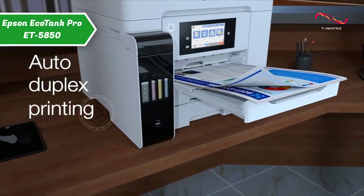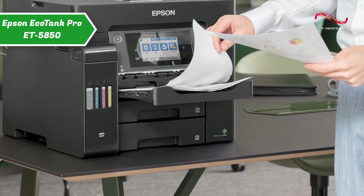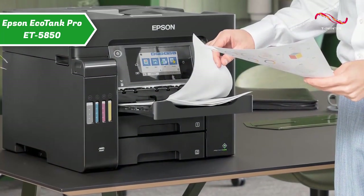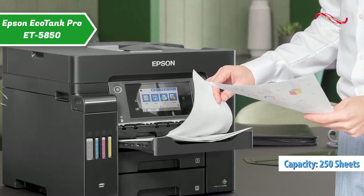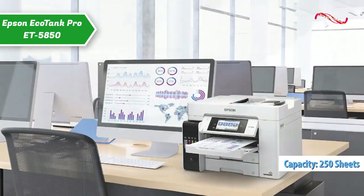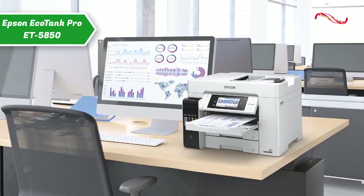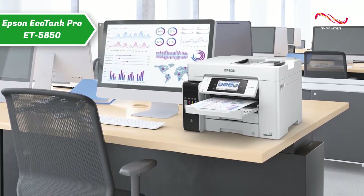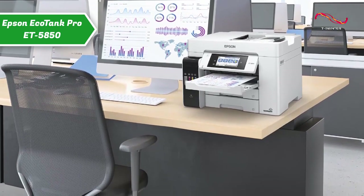This easy-to-use EcoTank printer handles your printing, scanning, copying, and faxing. A4 jobs can be done quickly with fast print and scan speeds. Two 250-sheet front-loading A4 paper trays, a 50-sheet rear paper feed mechanism, and a 50-sheet A4 automatic document feeder, or ADF. This fast, efficient printer delivers its first page in just 5.5 seconds.